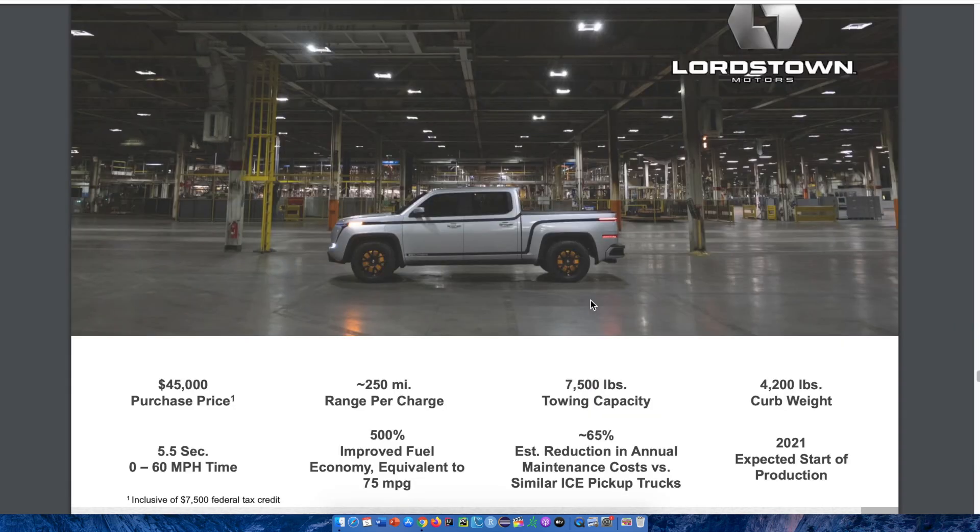Looking at quick specifications of the vehicle, the purchase price is around $45,000, range per charge is around 250 miles, and they have a 7,500-pound towing capacity. They go from 0 to 60 miles per hour in 5.5 seconds and have a 500% improved fuel economy equivalent to 75 MPG. Alongside being an affordable pickup truck, they are delivering on towing capacity and speed.